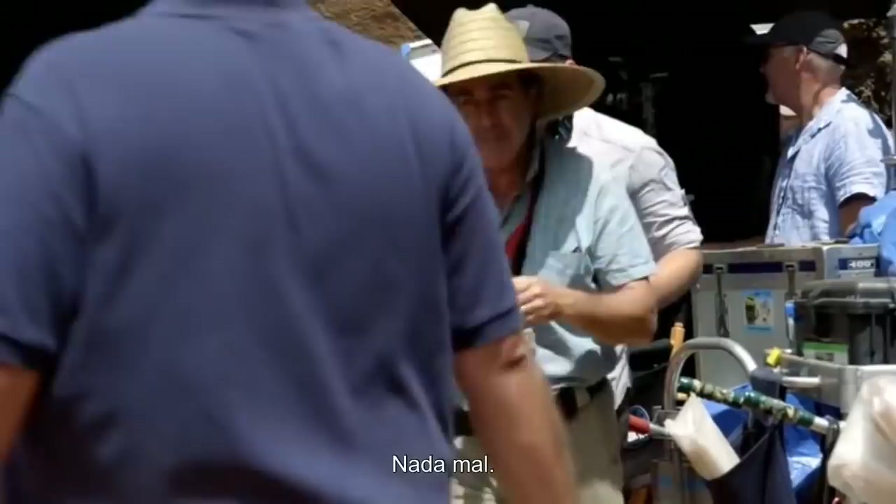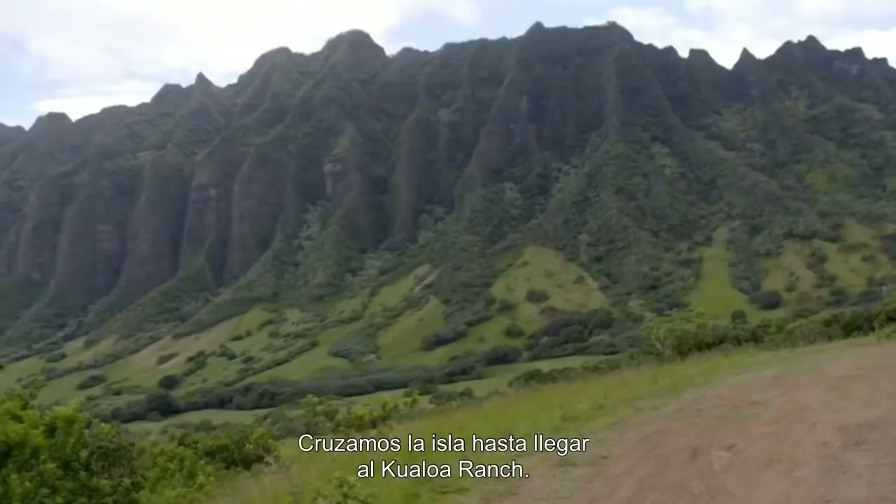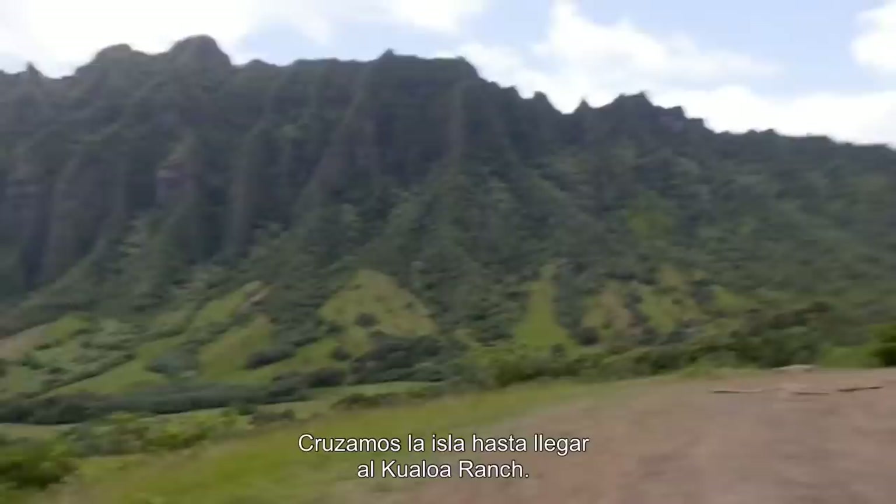And then we began to move out. We moved across the island up over to the Kualoa Ranch, and we did a whole bunch of stuff up there at the loading platform.